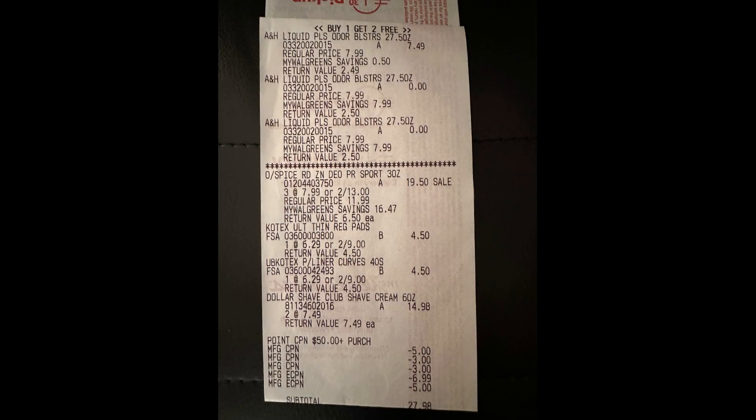Here's my receipt. The Arm & Hammer detergent rang up buy one, get two free. I had the three Old Spice, the two U by Kotex liners which did ring up two for $9, and the Dollar Shave Club items. I had the cashier scan my points booster — the spend $50, get $11 back in Walgreens cash — and then they scanned my three register rewards: a $5 and two $3s. My $6.99 digital coupon for buying two of the Dollar Shave Club came off, and my $5 digital for buying three of the Old Spice deodorant came off. The only one that did not come off was my $4 digital for buying two of the U by Kotex, which I already explained — I had bought one that was the wrong size.